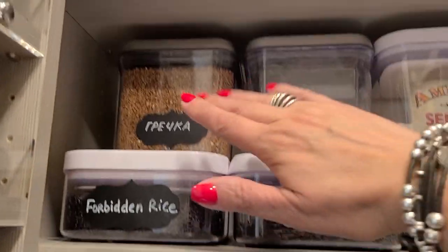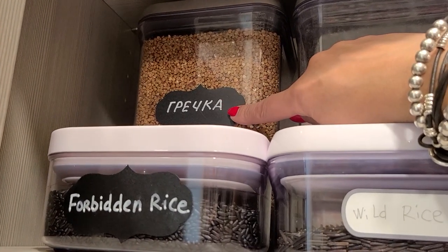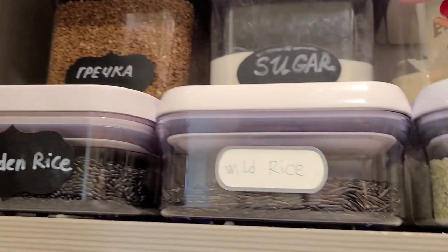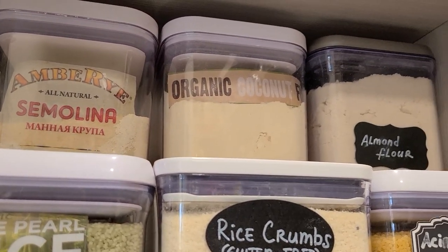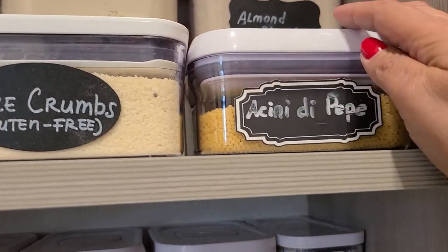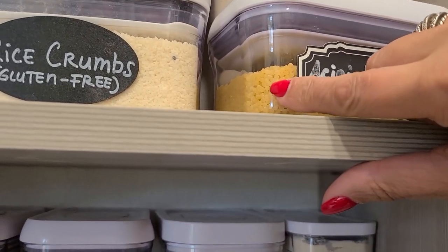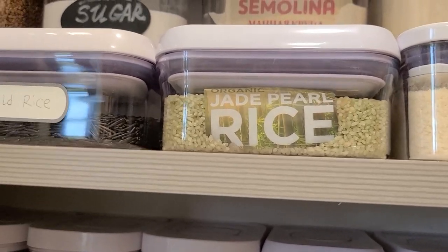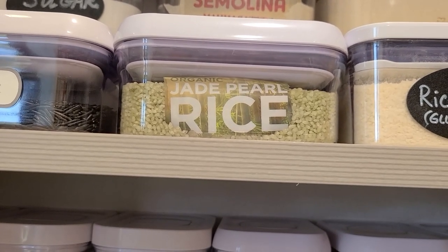Here I have buckwheat - I even wrote 'гречка' in Russian so I know what it is. Then there's sugar, semolina, coconut flour, and almond flour since I use those most. In the smaller containers I have acini de pepe - a really small round pasta used in Italian wedding soup. Then some very interesting rices: we have a store in Arizona called the House of Rice, a Japanese store with amazing rice selection.